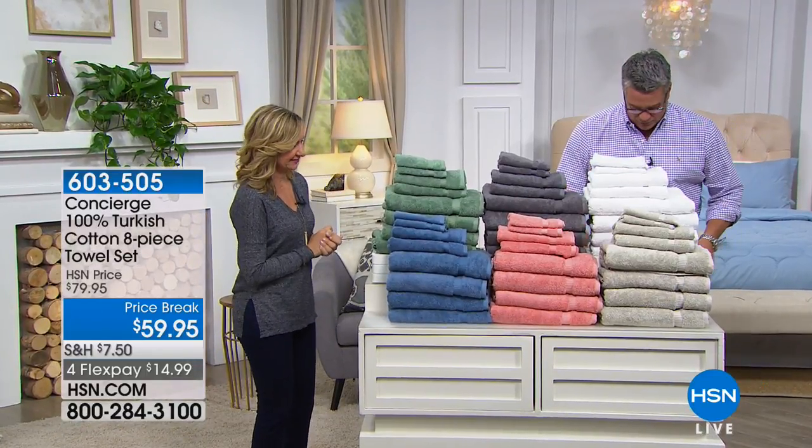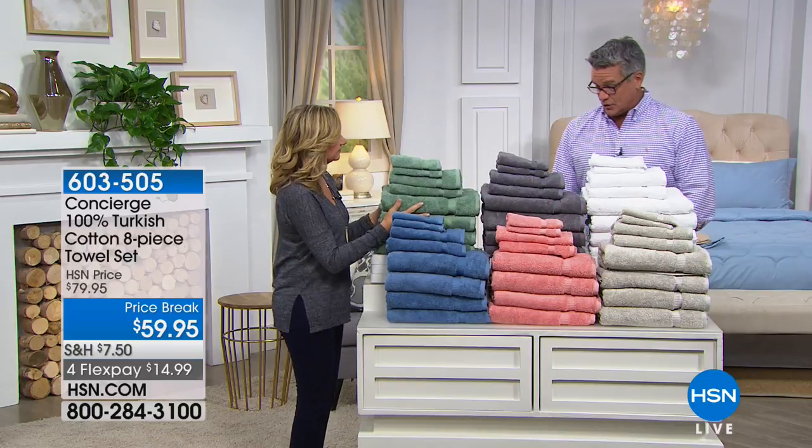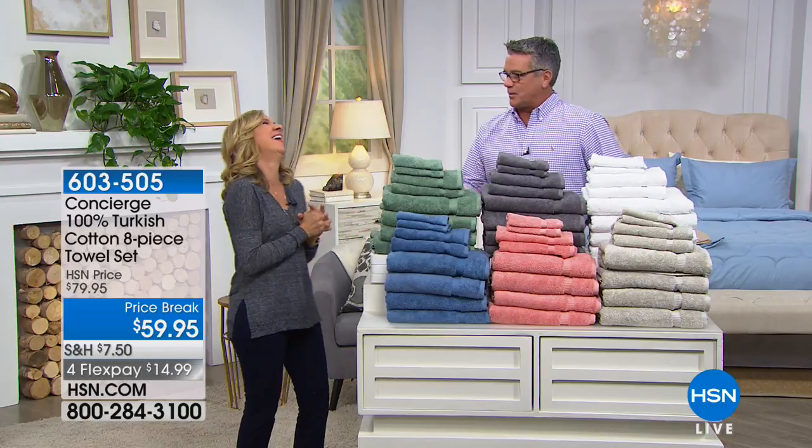Let's talk about towels. We're excited about these for a couple of reasons. One, it's Turkish cotton. Two, we have an incredible price. And three, we'll probably be doing the towel test, which most people seem to enjoy.